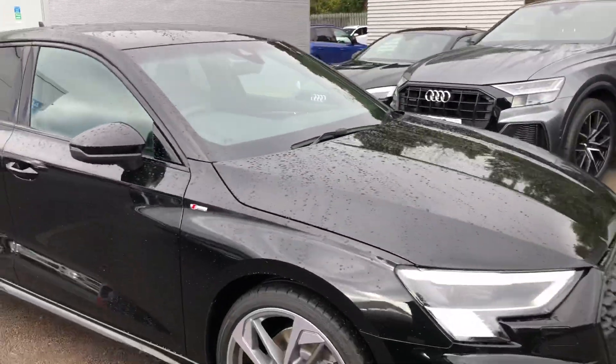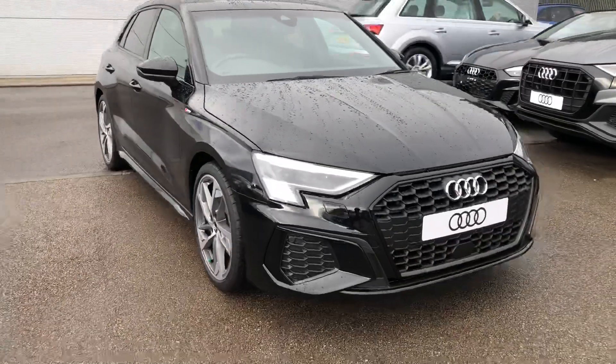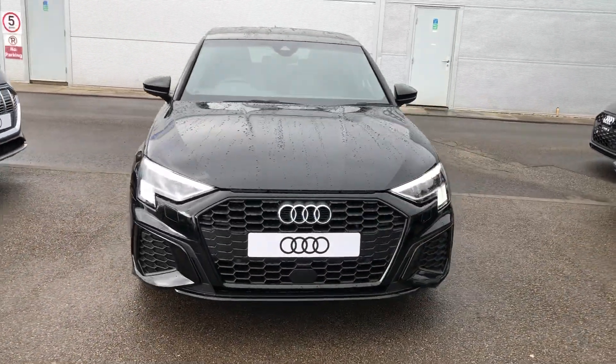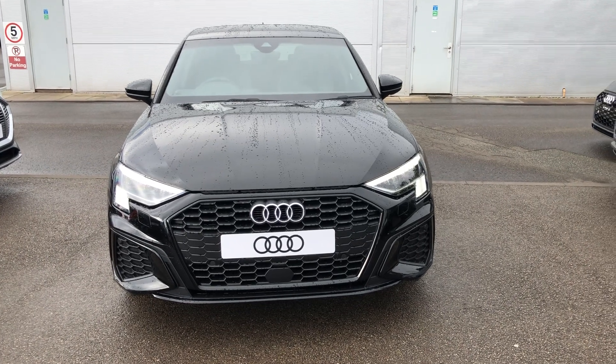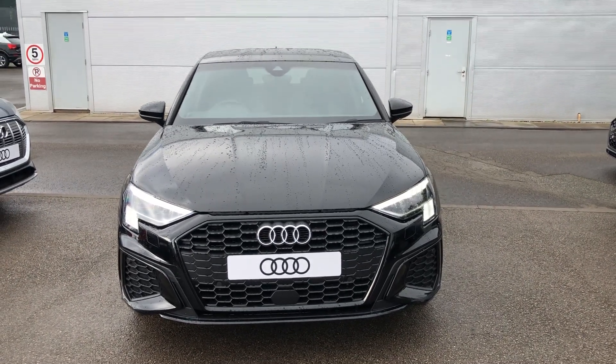If you would like any more information on this Audi A3, please contact us here at Crew Audi on 01270 864 091 and one of our team will be happy to help you. Thank you for watching!